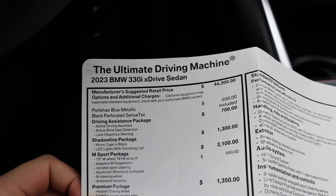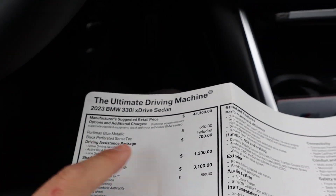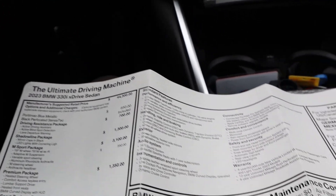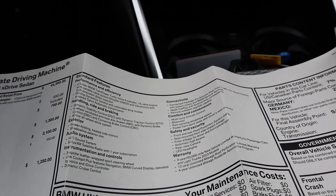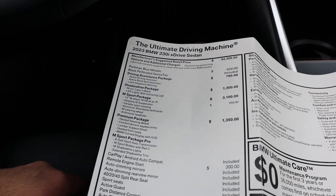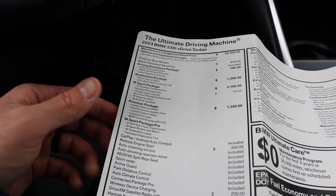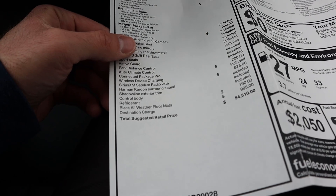Here's our window sticker for the ultimate driving machine. First off, you can see the base price is $44,330. Over at the standard equipment section, the big thing with the warranty is the 50,000-mile new vehicle warranty. This car has quite a few options added to it, and after all options, this particular one stickers for $54,510.